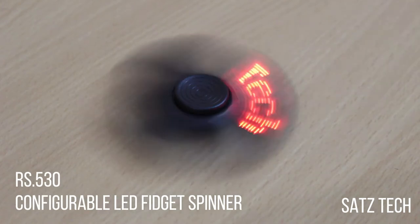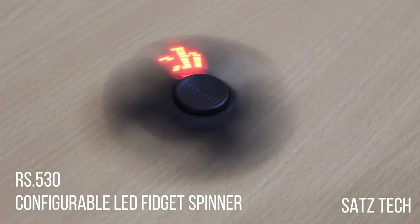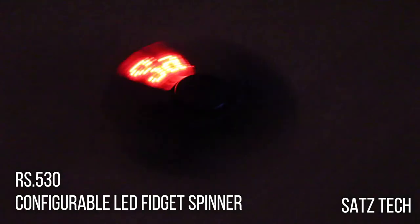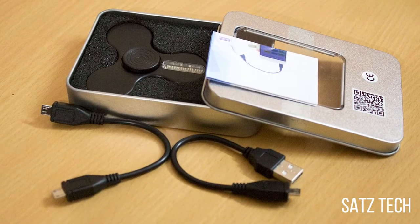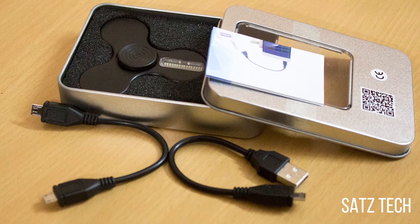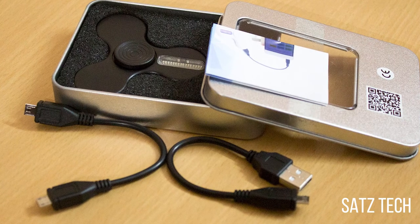Next comes the configurable LED fidget spinner, and this costs Rs. 530. This is a fidget spinner from the brand called Mat Minco, and inside the box there is a guide, two USB cables, and the fidget itself.